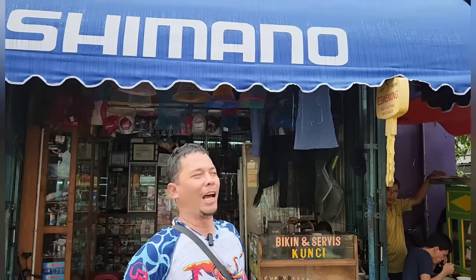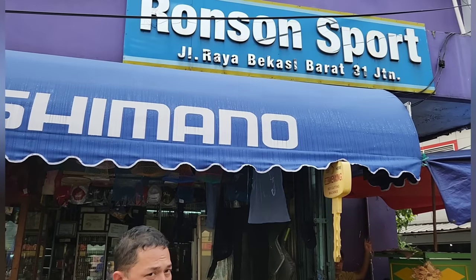Ini Ronson Fishing nih, toko pancingnya. Beberapa waktu yang lalu sudah gue review mengenai tokonya. Dan ternyata Ronson Fishing ini adalah salah satu supplier dari produk Masato — baik itu Masato Falda. Dan sekarang gue mau nge-review joran-jorannya Masato.